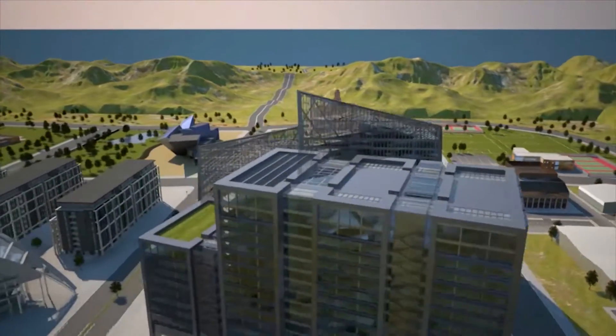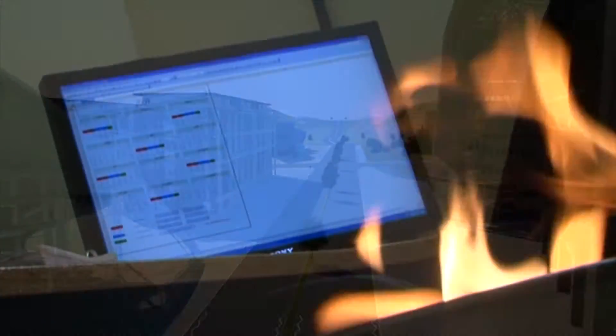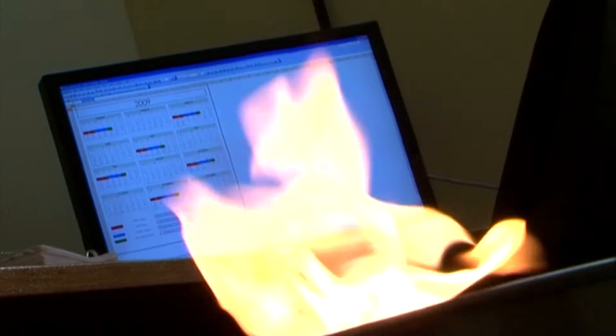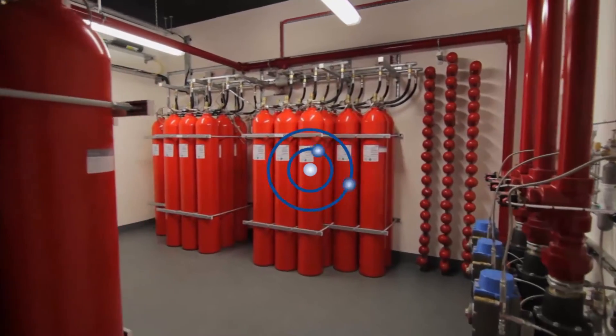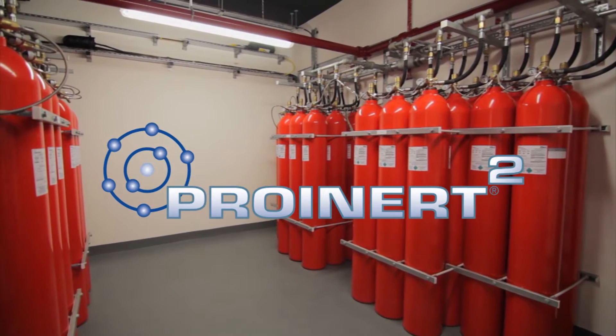To protect critical areas, you need an inert gas suppression system to safely and naturally extinguish a fire. And one inert gas suppression system is now even better: ProInert 2.